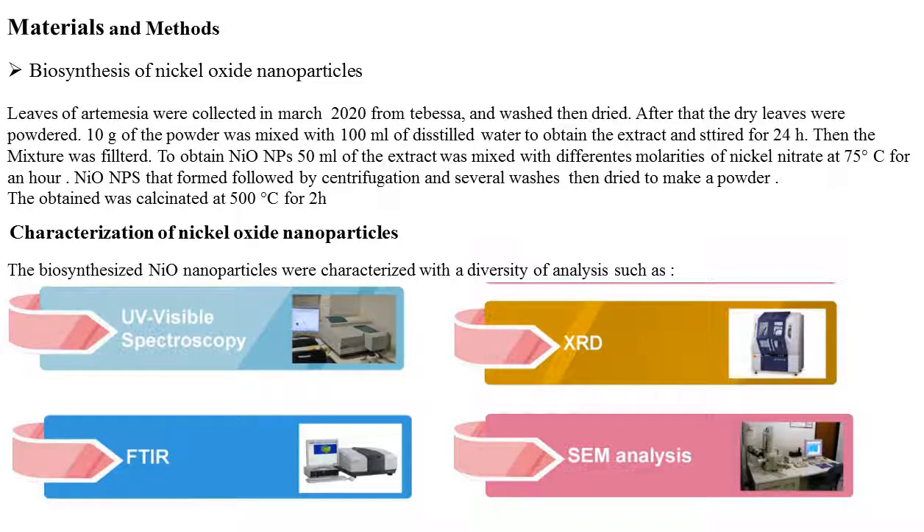To obtain nickel oxide nanoparticles, 50 ml of extract was mixed with different molarities of nickel nitrate at 75 degrees Celsius for one hour. Nickel oxide nanoparticles that formed were collected by centrifugation and several washes, then dried to make powder. The obtained powder was calcinated at 500 degrees Celsius for two hours.